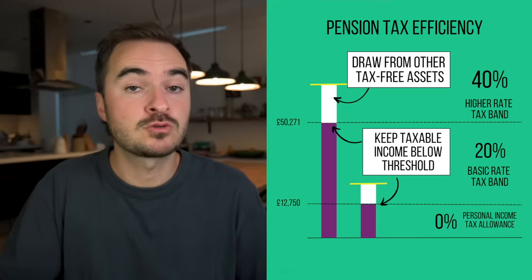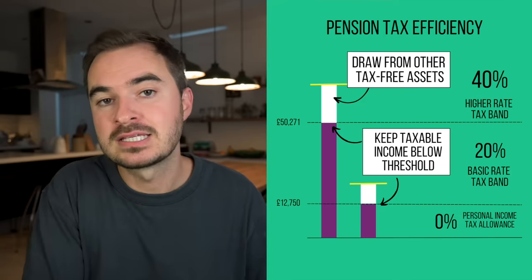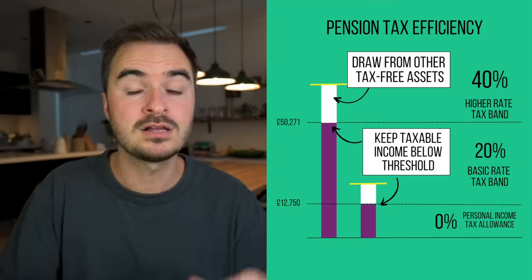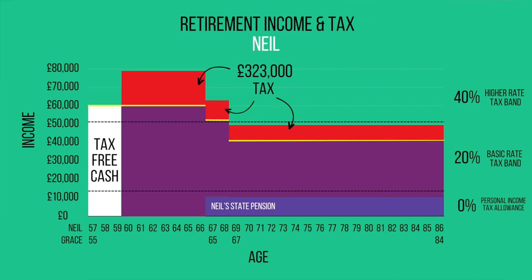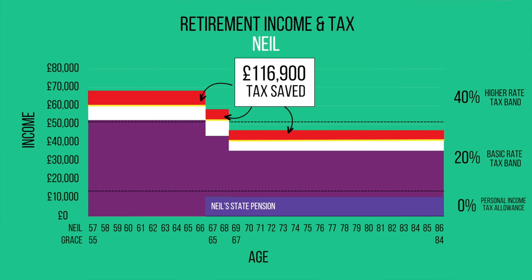You do not need to take your tax-free cash as one big lump sum at the start of retirement. Instead, you can choose to take it bit by bit whenever it makes sense to do so. The simplest approach is that for every £1,000 you take out of your pension, you take £750 from the taxable part and £250 from the tax-free part. If Neil had done that, it would have reduced his tax bill from £19,000 down to just £7,700. So by holding onto his tax-free cash and taking a portion every year, he would be projected to save £116,000 worth of tax over the course of his retirement, with the majority of that saving coming in the first 15 years where their plan is most vulnerable.